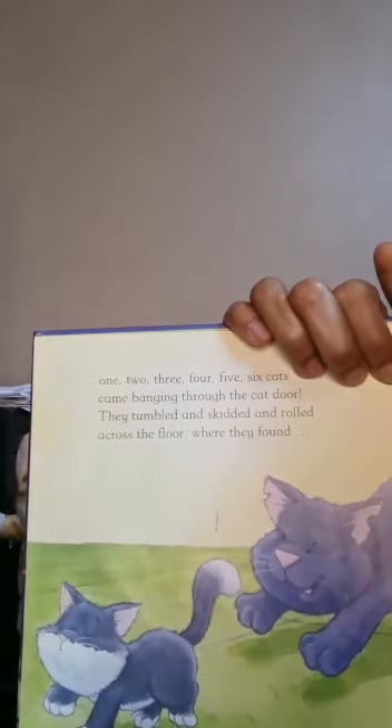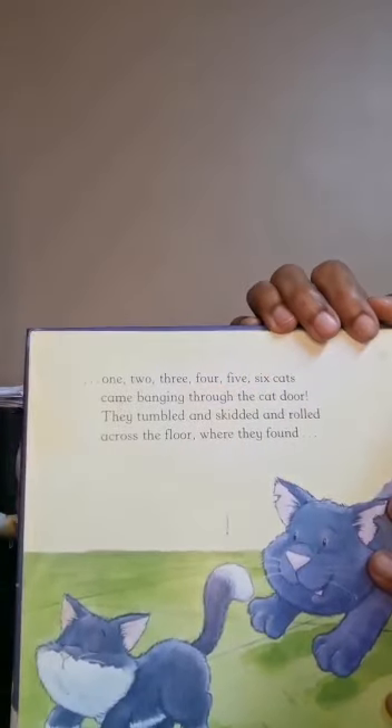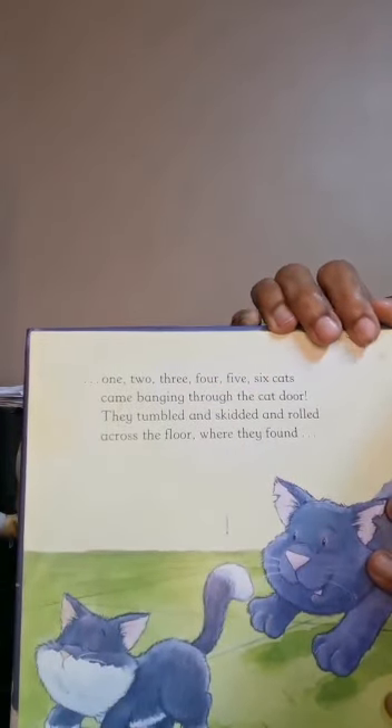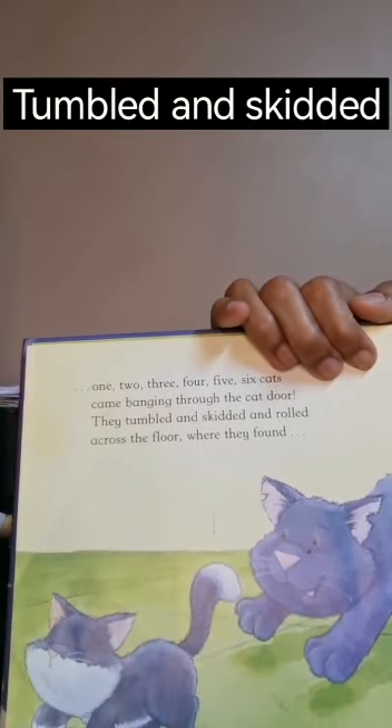And where did the cats go? One, two, three, four, five, six — six cats came banging through the cat door. They tumbled and scattered and rolled across the floor. 'Tumbled and scattered' means to fall and slide. They go inside.